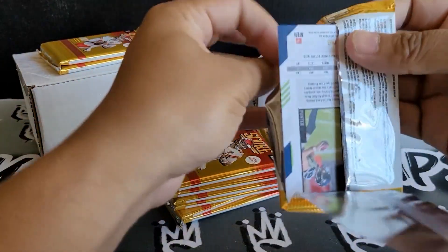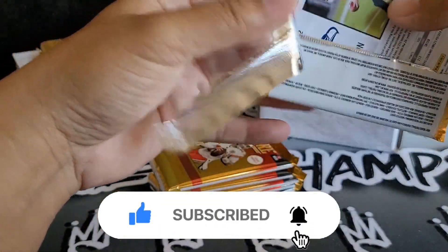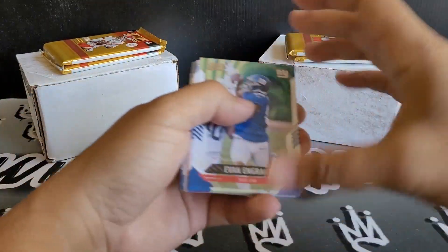If you're new to the channel, go ahead and hit that subscribe button below. Trust me, you'll want to stick around and see a lot more. I got a giveaway coming up.